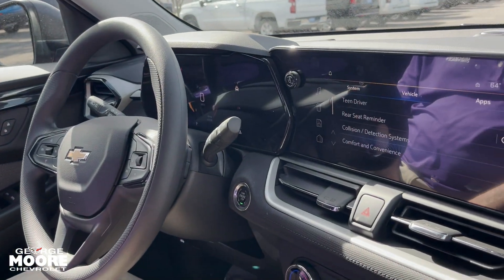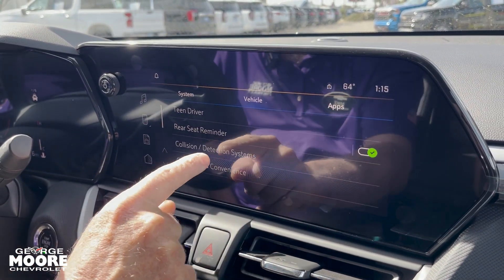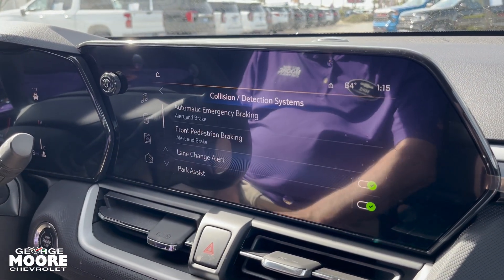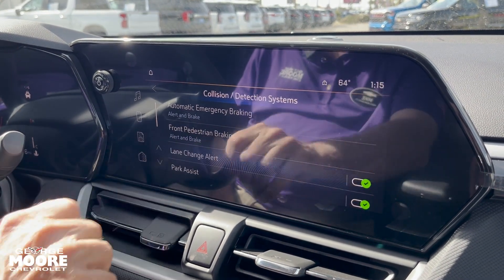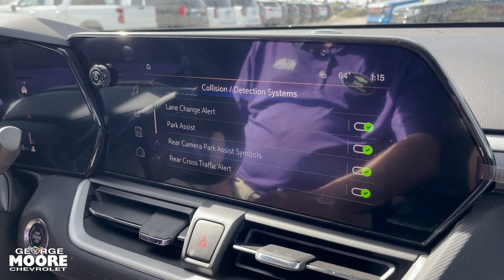The biggest thing about this vehicle is the safety. Chevy has the MyChevy Assist safety system with collision detection, automatic emergency braking under 50 miles an hour, front pedestrian detection under 50, lane change alert, park assist, and rear cross traffic.